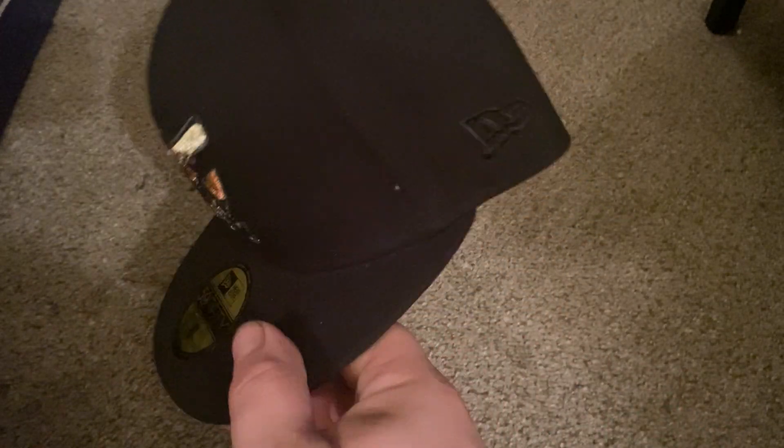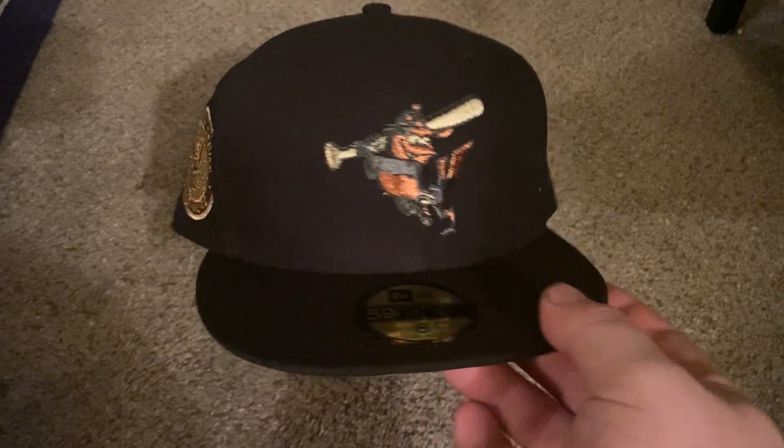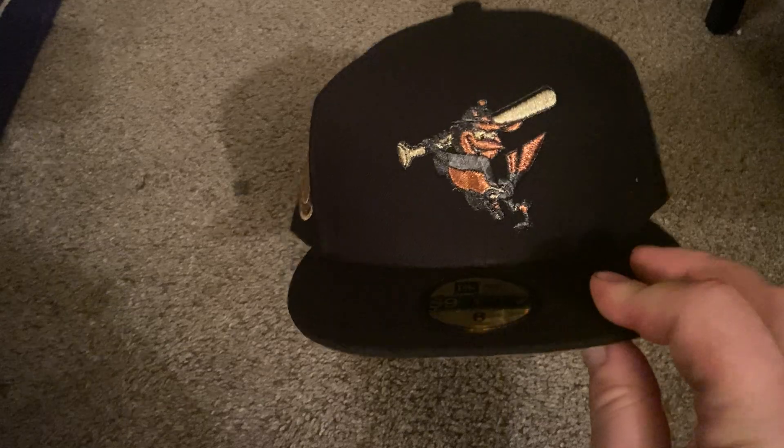They had 50th anniversary edition baseball hats going on, so I'll show one at a time. This is the first one — this is the Orioles hat. These hats usually go for about $50 at Lids, but this being a 50th anniversary edition I got it for $30.